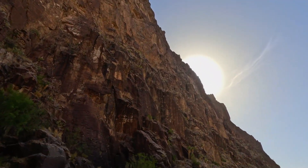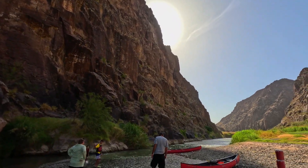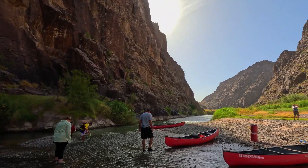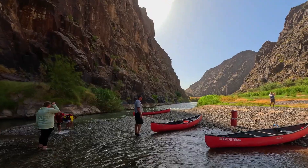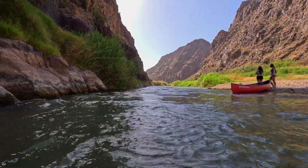We got to go up into the bottom of the canyon and stop on this little sandbar. Everybody got to get out and take pictures, walk in the water a little bit, just chill and enjoy the scenery and being in the canyon.